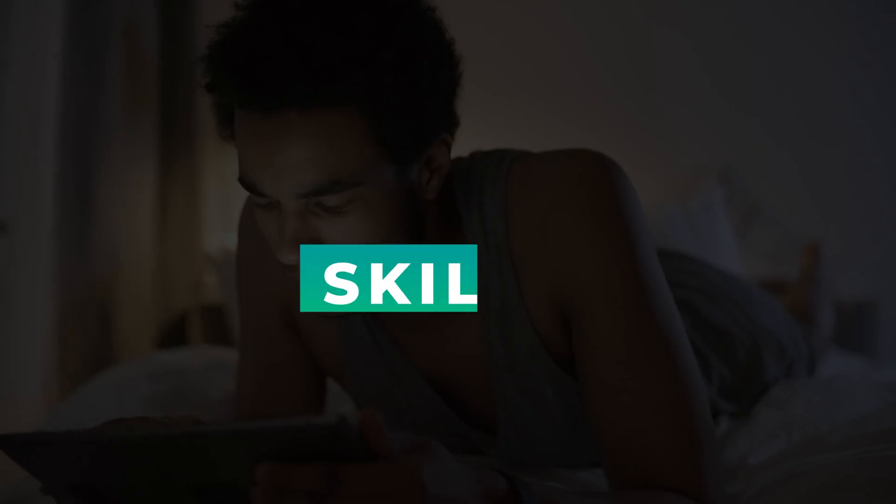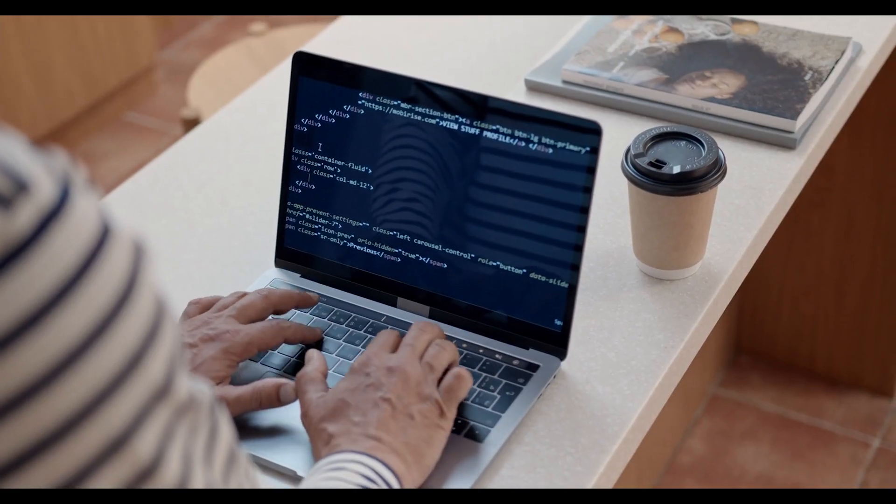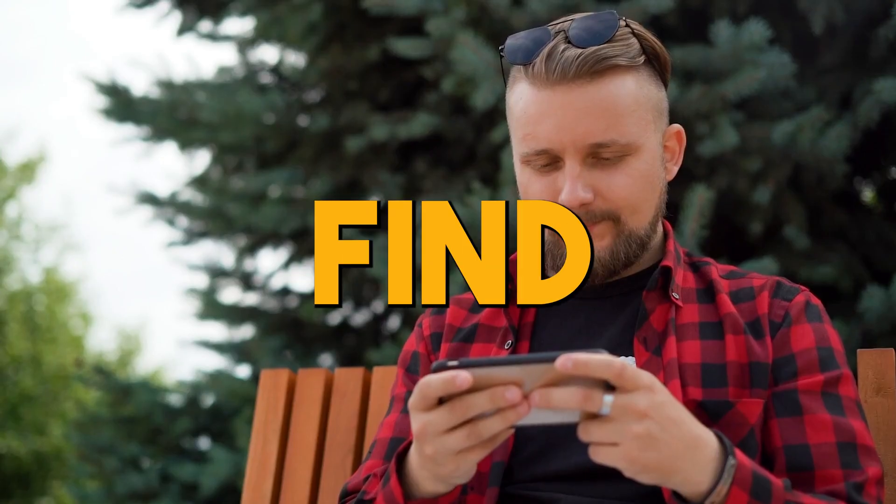In this video, I'm going to share the five skills you need to learn to get into cybersecurity. So whether you're a beginner or an experienced cybersecurity professional, tune in to find out.